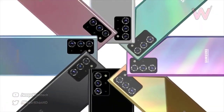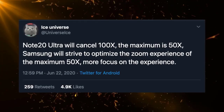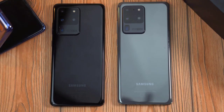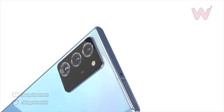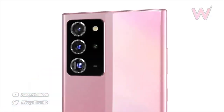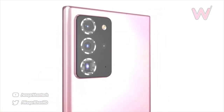We also have a case leak showing the cutouts for the cameras of the Note 20 and Note 20 Plus, further confirming the design. If you pay attention to the cutout for the Galaxy Note 20 Plus, it does seem to be really big — like the Galaxy Note Ultra — so Samsung could definitely call this phone the Galaxy Note 20 Ultra.